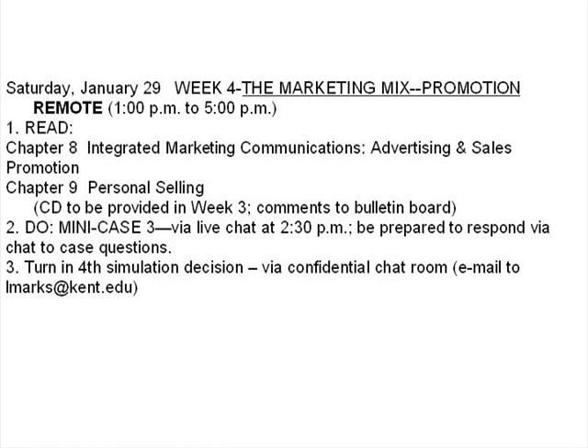Or you can be working synchronously during the 1 to 2:30 time period on Saturday, likewise responding to the discussion board. Either way, you'll be joining us for a live chat at 2:30 in Web Vista.